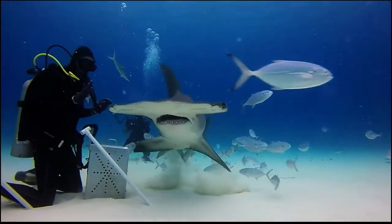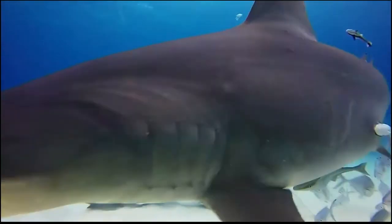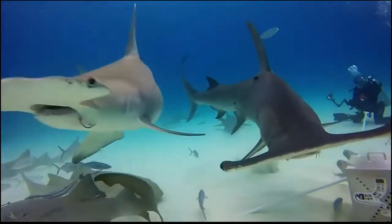Unlike most sharks, hammerheads are unique because they swim in schools during the day and then turn into solo hunters during the night.